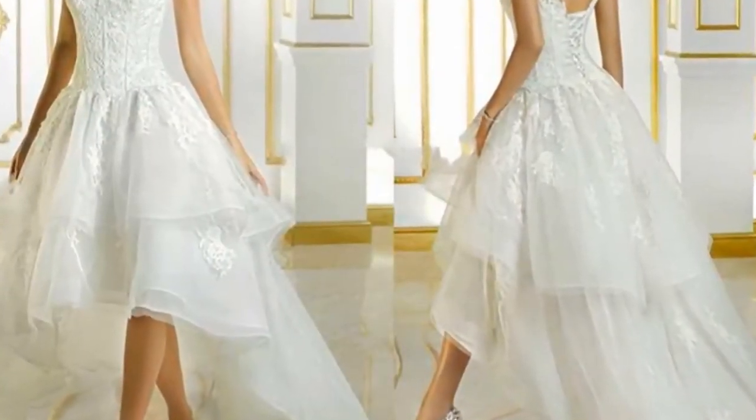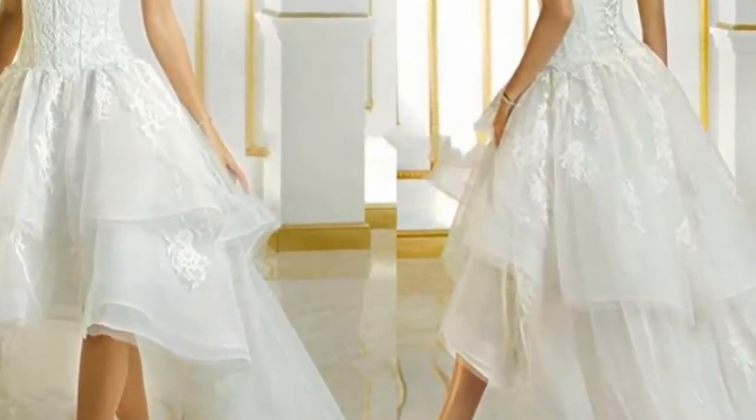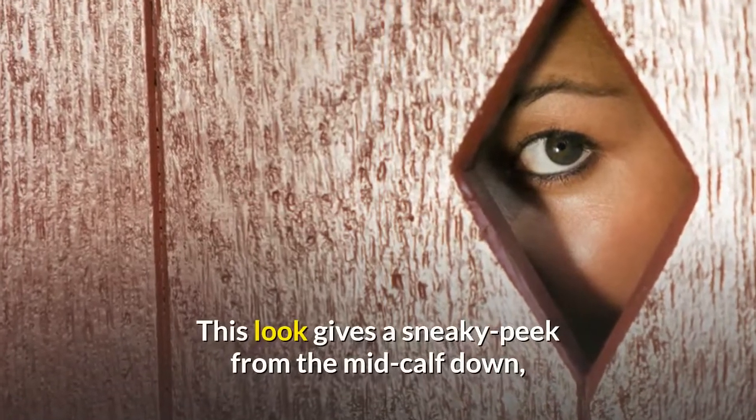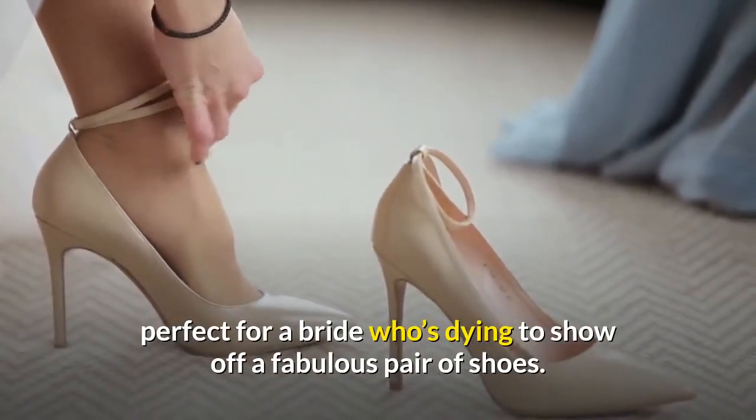High-low. This unique style has an asymmetrical hemline — the front side between the knees and ankles is shorter while the back side is longer. This look gives a sneaky peek from the mid-calf down, perfect for a bride who's dying to show off a fabulous pair of shoes.